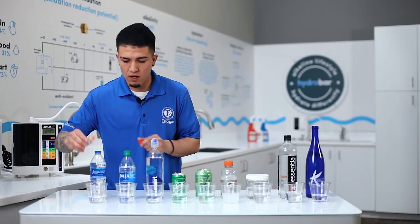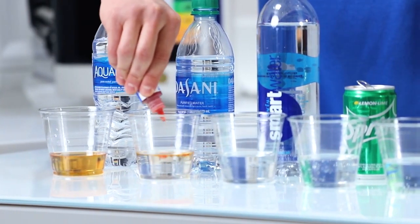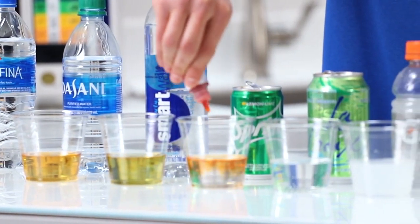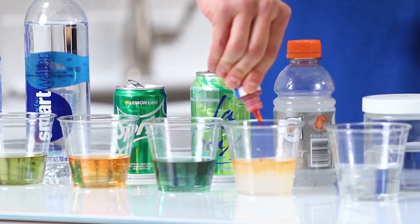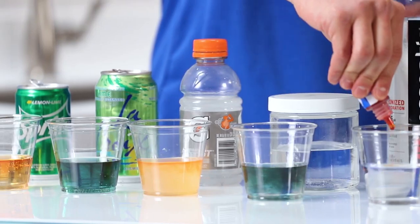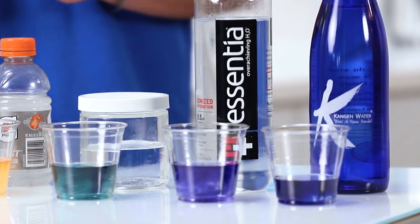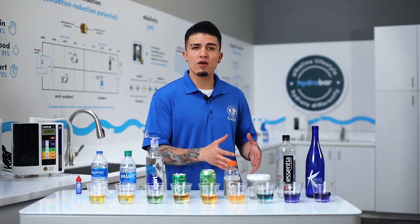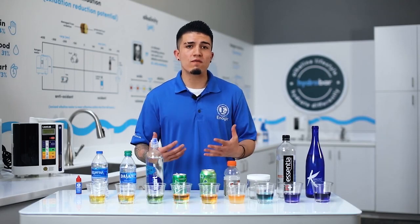This is going to show us whether a liquid is healthy or causing sickness. As you can see, the majority of bottled waters, sodas, sports drinks, and even tap water are going to fall under the neutral to acidic category, which means that they can be harmful and even aging to your body.